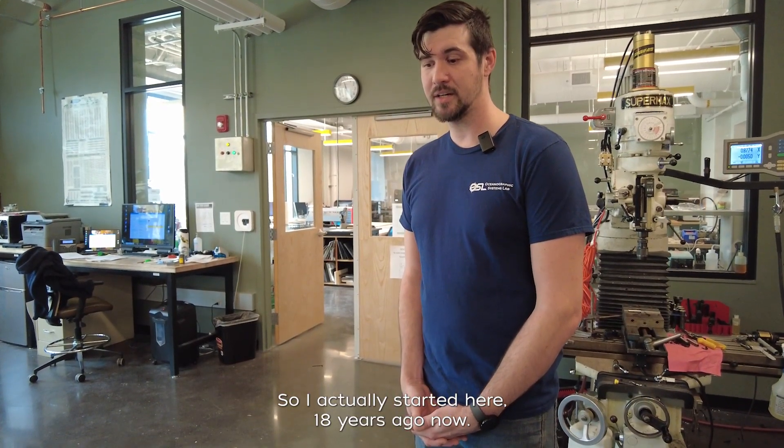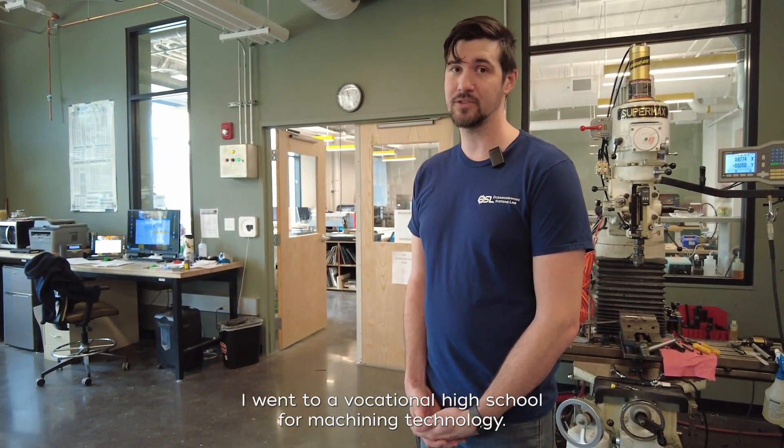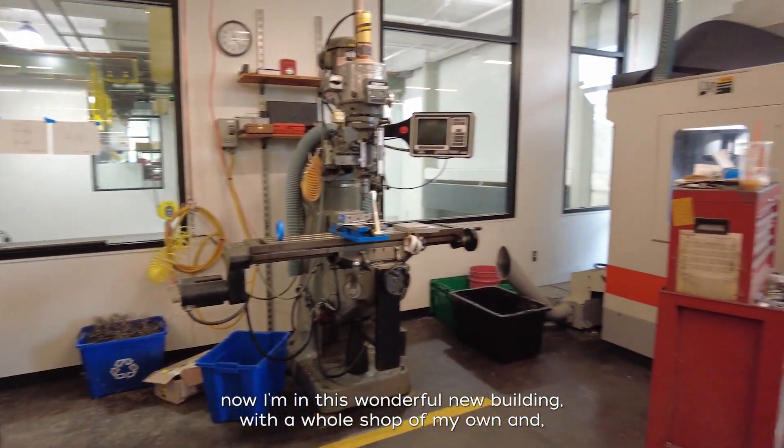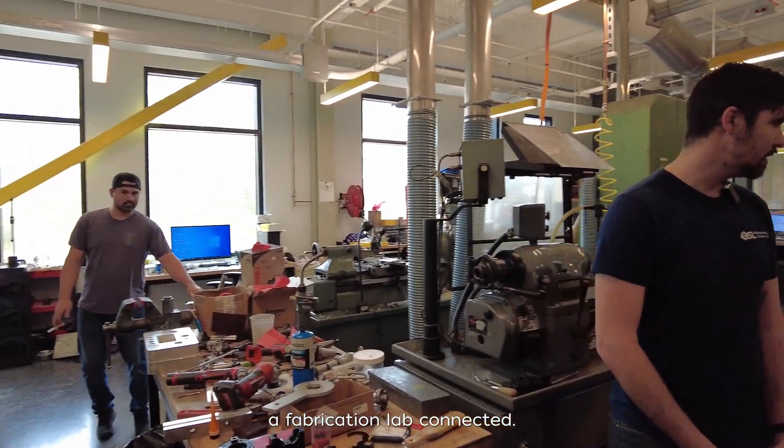I actually started here 18 years ago. I went to a vocational high school for machining technologies, and now I'm in this wonderful new building with a whole shop of my own and a fabrication lab connected.